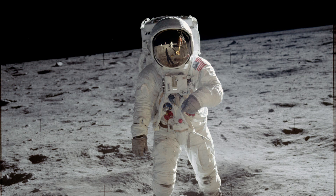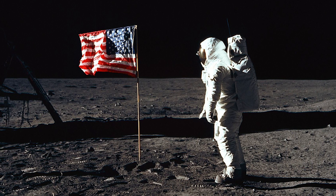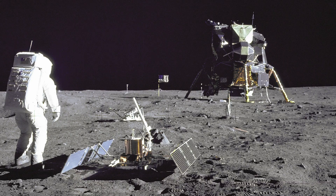Humans have been fascinated with the moon since the beginning of time. And in 1969, astronauts actually landed on the surface of the moon. They left footprints, a flag, and collected samples of the moon's surface to study back on Earth.